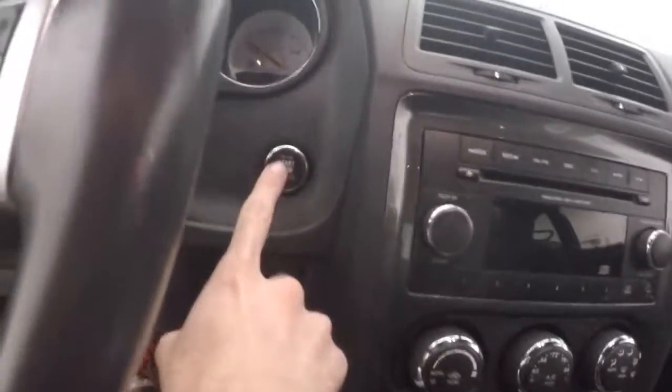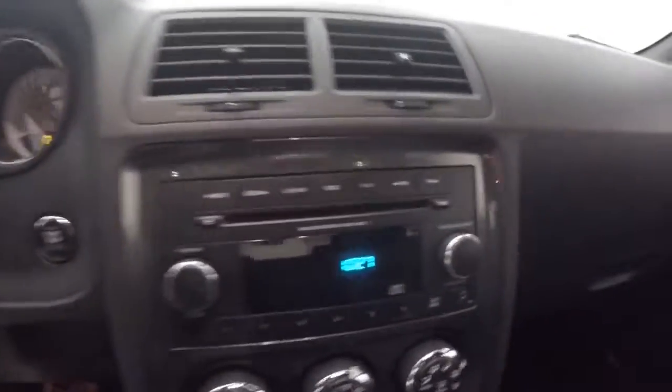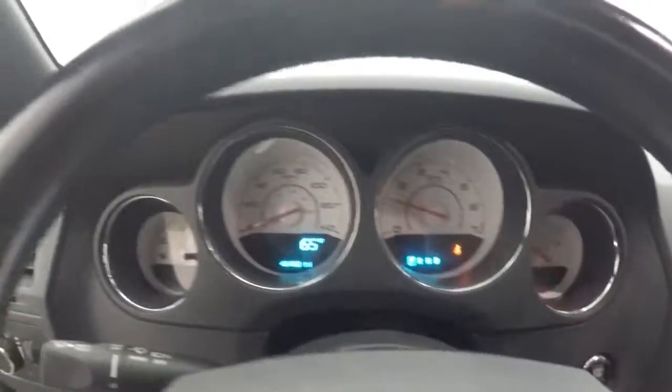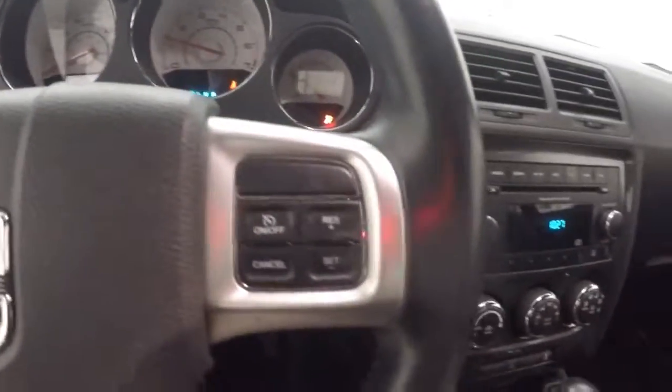Nice interior, power seats, and controls on the door. This is the key to start — push to start. Stereo, climate control, menu options, as well as cruise control on the steering wheel.